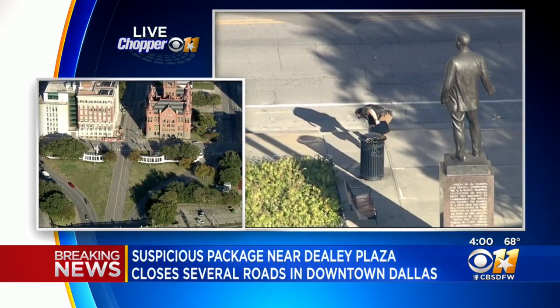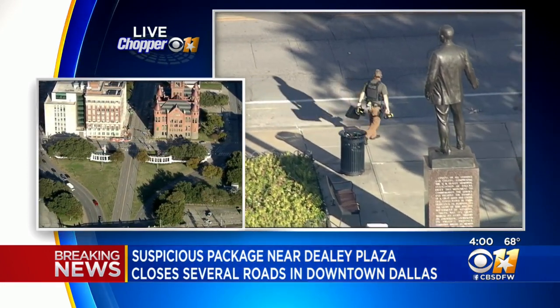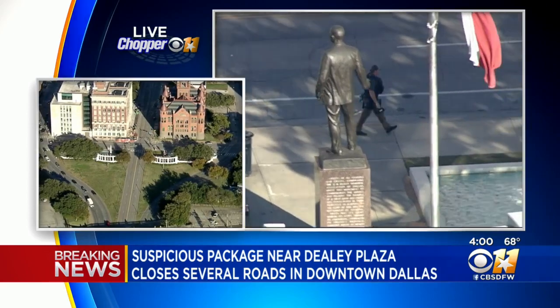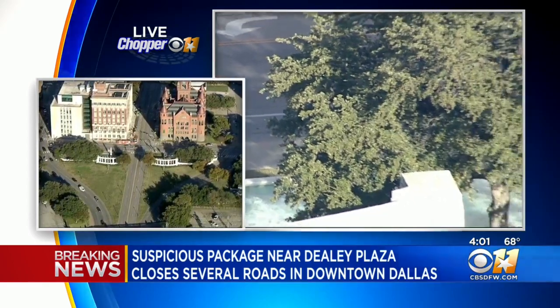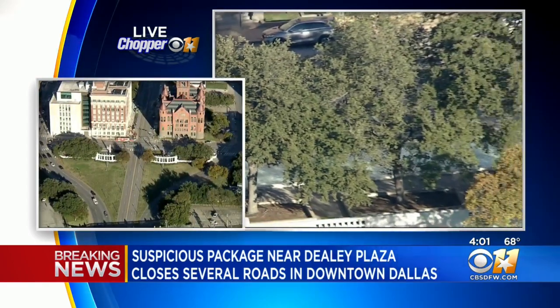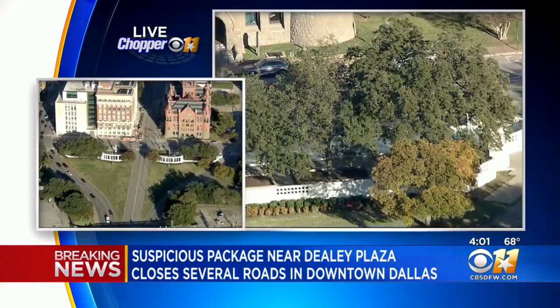The Dallas Police Department's Explosive Ordnance Division was called out to the scene, but they're working to reopen all of those major arteries down in that area, including Commerce and Elm Street. We're going to keep an eye on that situation and bring you updates as we get them.